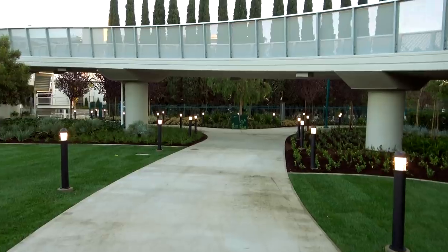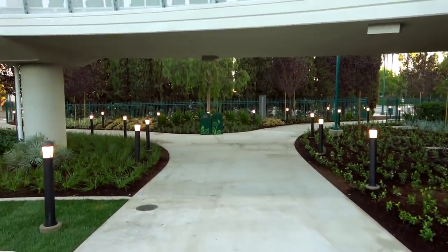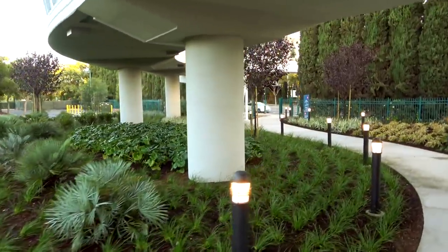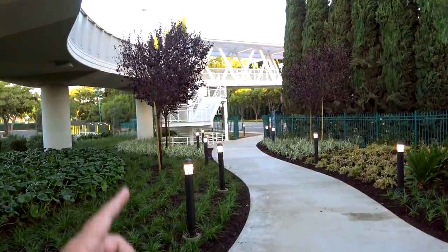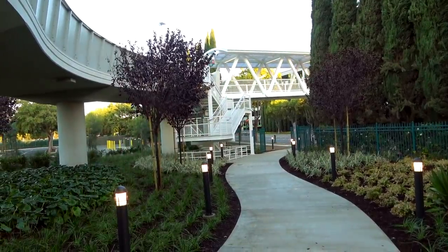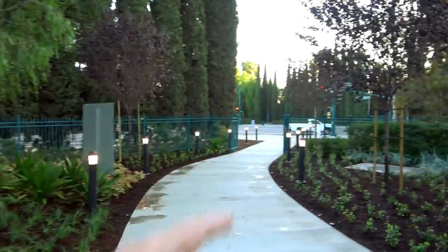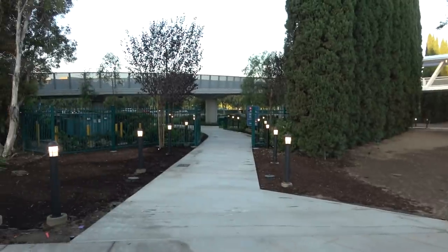It does look like it's open. So now you have a choice: from here you can take the stairs up to the bridge and take that to the Pixar Palace parking structure. There's also an exit to the street. So if you're on foot, you can enter or exit from the street here and take the stairs to the bridge, or exit out to Magic Way and Disneyland Drive.